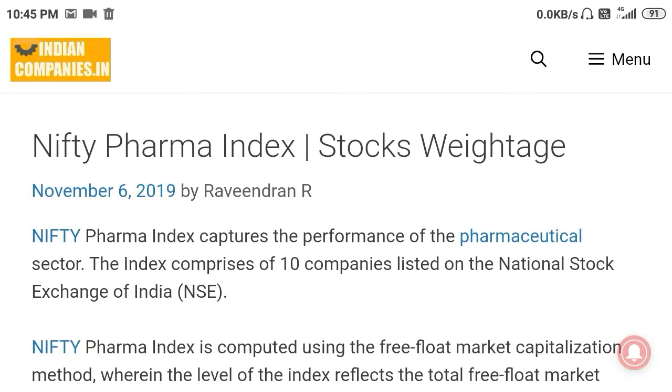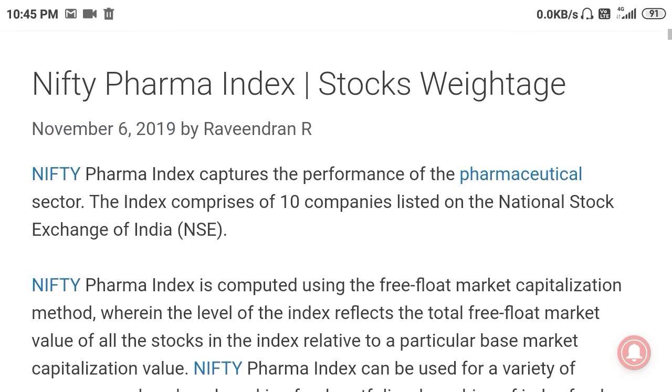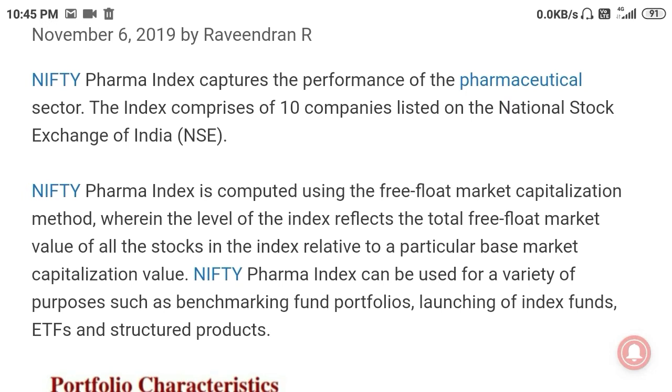Hello everyone, welcome to indiancompanies.in. In this video we will discuss about the Nifty Pharma index and company weightages. Nifty Pharma tracks the performance of the pharmaceutical sector.